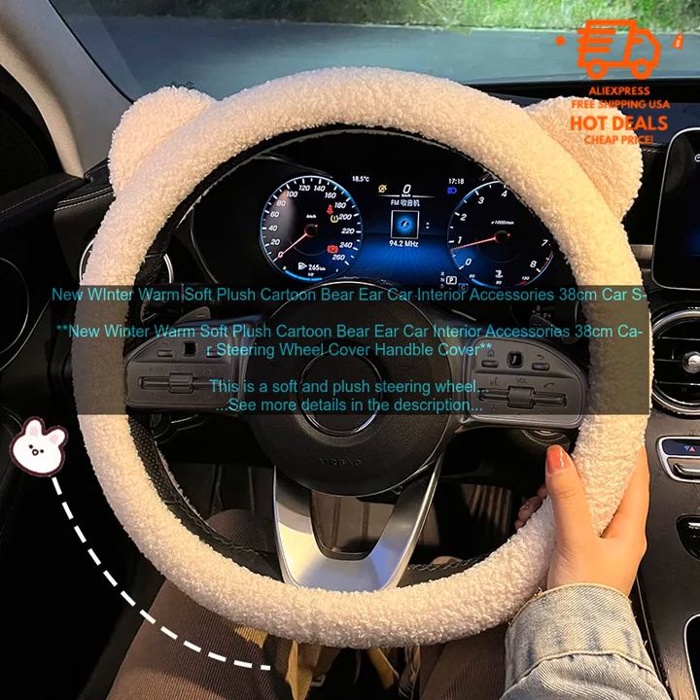New Winter Warm Soft Plush Cartoon Barrier Car Interior Accessories — 38cm Car Steering Wheel Cover Handball Cover. This is a soft and plush steering wheel cover that is perfect for keeping your hands warm during the winter months. It is made of high quality plush material that is both soft and durable.